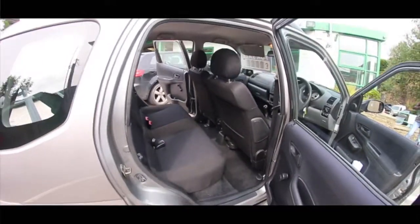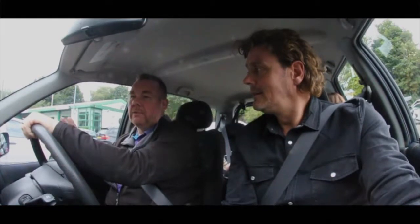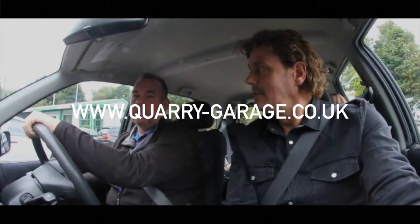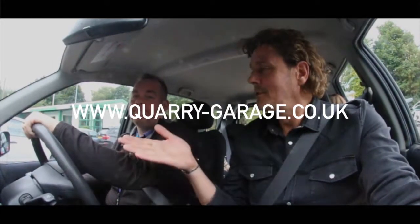Don't just take my word for it — we treat everybody the same and we're black and white, transparent, and tell it as it is. Have a look at all the testimonials on the website at www.quarry-garage.co.uk. Thanks Rob. Thank you.